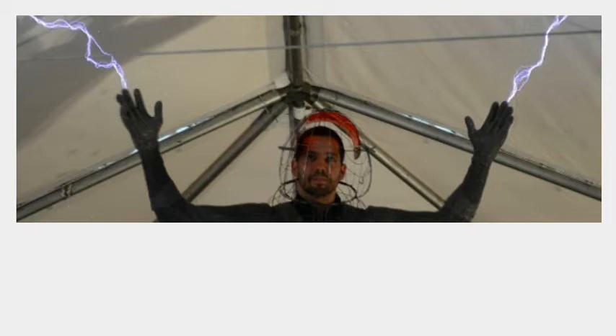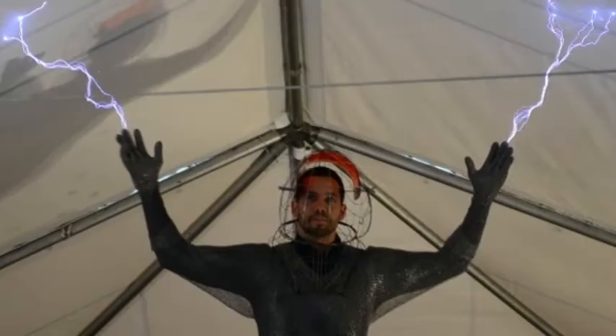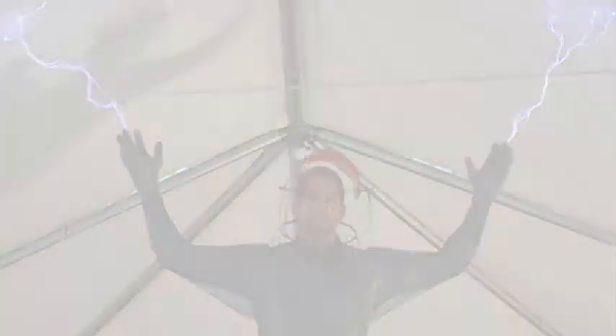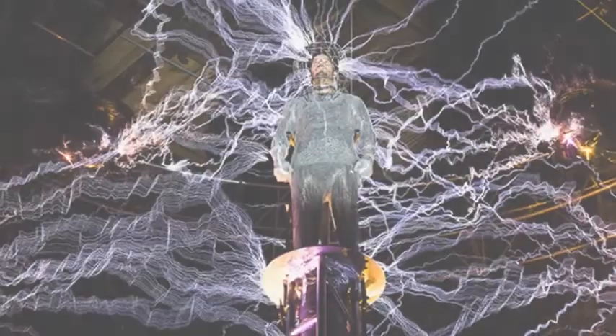Netherlands-based fashion tech designer Anouk Wipprecht, whose creations include a dress with robotic flexing spider legs around the neckline and another that functions as a smoke machine, has created just such a garment in order to protect the head from the aggression of two times half a million volts of Tesla coil madness.